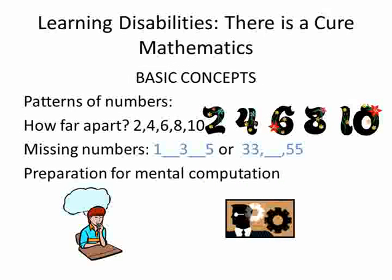Basic concept development involves the ability to comprehend the spatial relationship of numbers. Does the student have a good grasp of the pattern of numbers, the evenness of numbers? How far apart is 2, 4, 6, 8, 10? Can the student fill in the missing numbers of a pattern — for example, 1, 3, 5 or 33, 55? Once a student begins to acquire a good feeling for pattern of numbers, he will be better equipped to handle mental mathematical problems that require calculation in his mind without using paper and pencil.